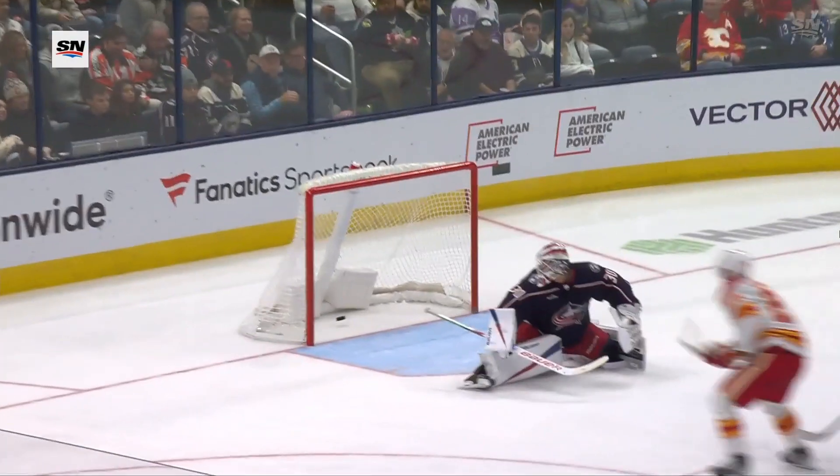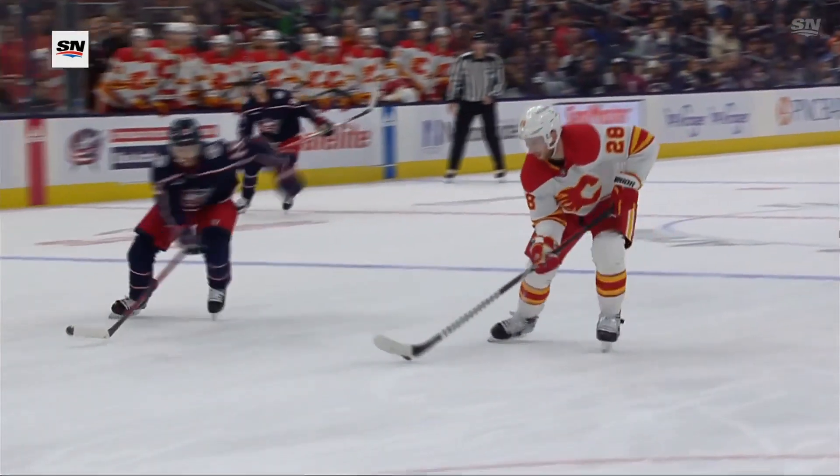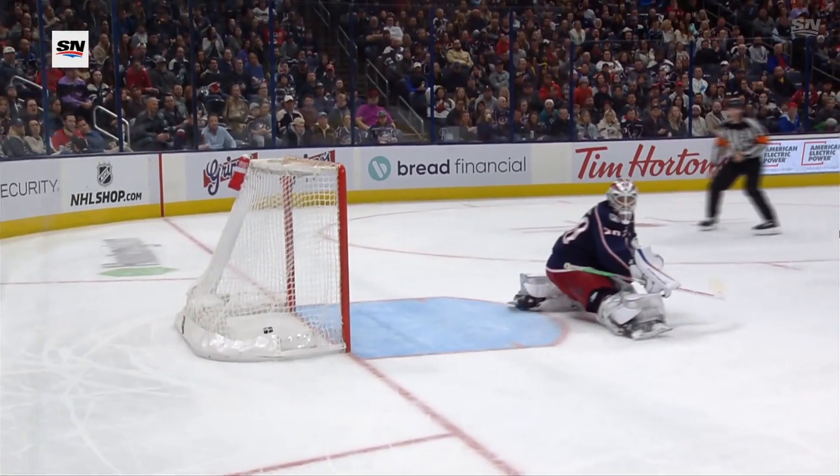And you can see the torque in his stick. He got all of that one. Watch the stick — oh boy, what a release. And just like that, the Flames.